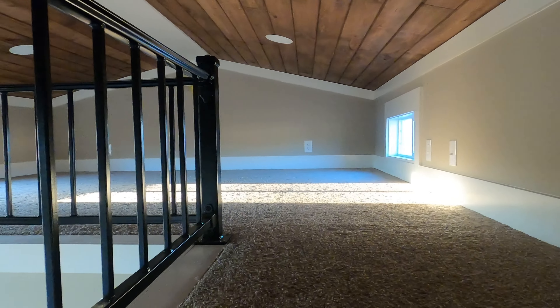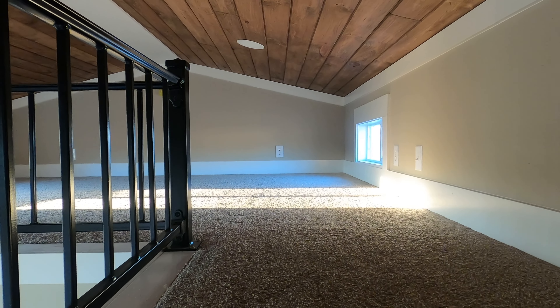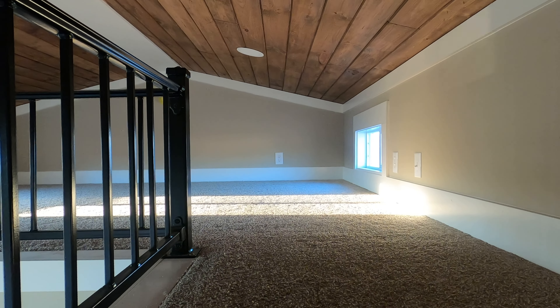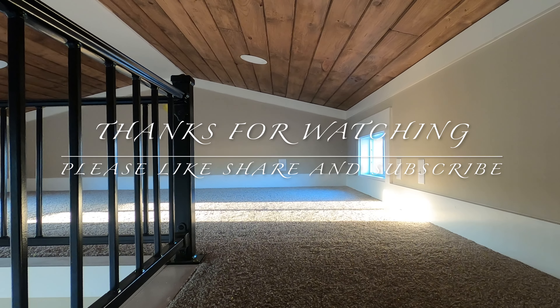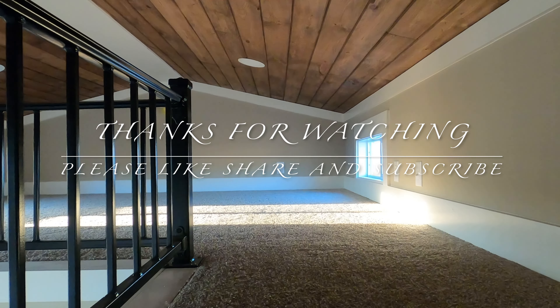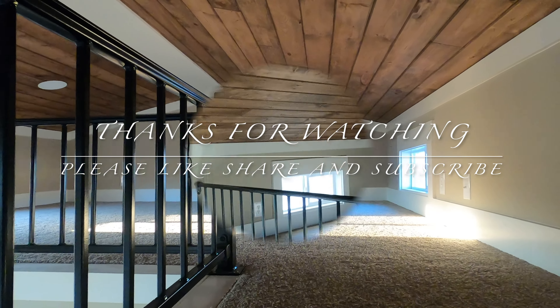I'm about done looking at this house. I hope you've enjoyed it, tiny dream team — we appreciate it. You guys have a good rest of your day, evening, night, weekend, wherever you are and whenever you're watching. See ya.